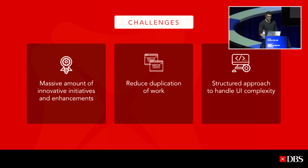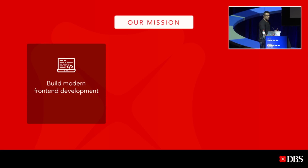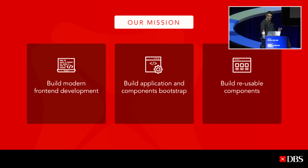Given those challenges, my team collaborated with various stakeholders like business, design, and legal compliance to address them, and we set up our mission. One: build a modern front-end development framework to accommodate our requirements. Two: build an application and component bootstrap to eliminate repeating work so developers can focus on writing business requirements. Three: build reusable components to avoid rebuilding UI components and to streamline branding across all products.